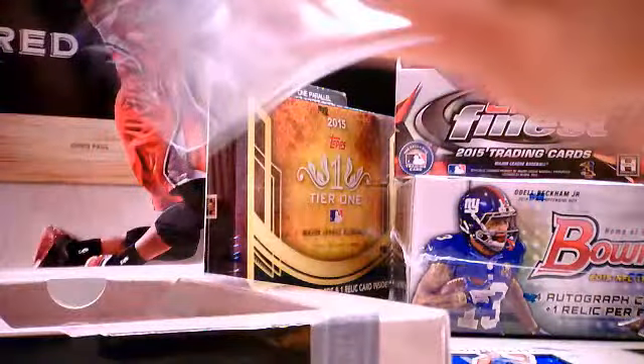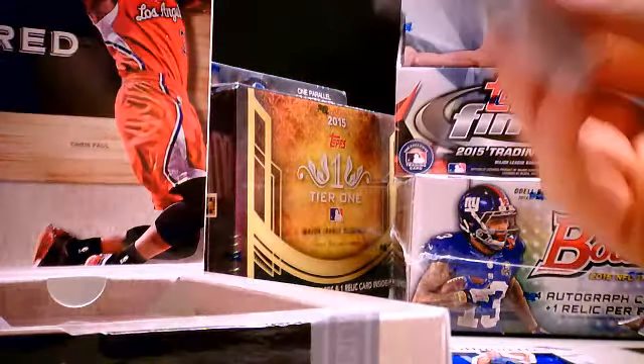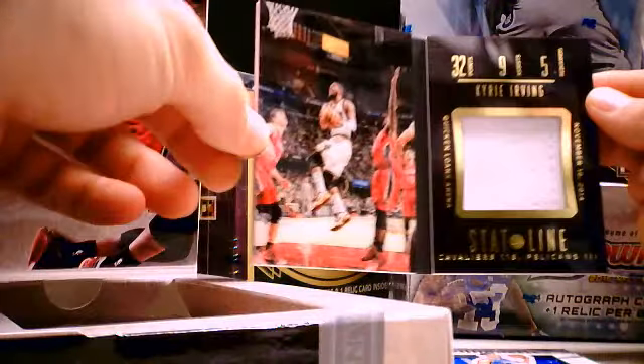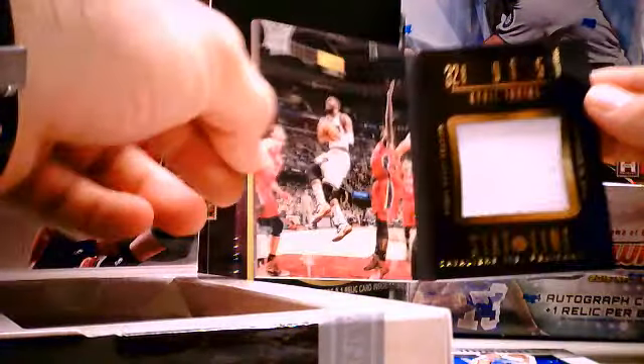And the booklet — Kyrie Irving! Stat line booklet, number 48 of 99. Nice jersey, single jersey jumbo. It's got a plastic acetate kind of feel to it — a little bit nicer than last year's. Alright, cool.